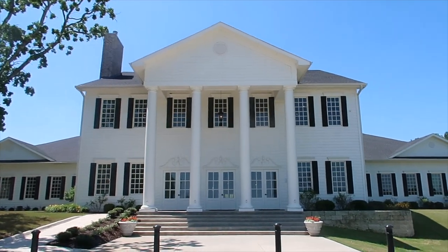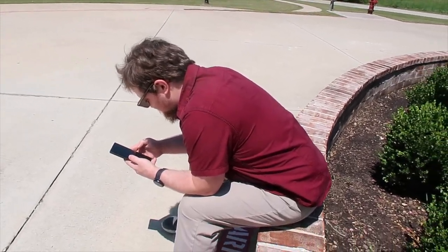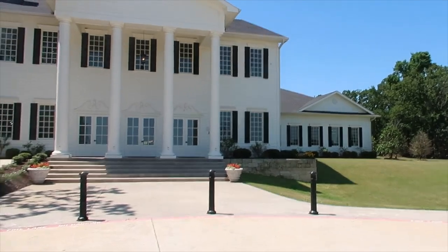I haven't said the name yet, but this is the Milestone in Aubrey — the mansion — and this is where we're getting married. This was his first time seeing the venue and he's pretty excited — he's also playing Pokémon Go. And then there's this beautiful fountain, beautiful flowers, and obviously our wedding.